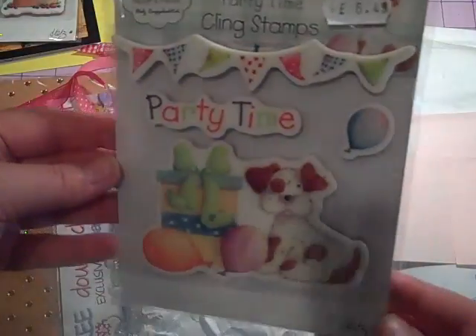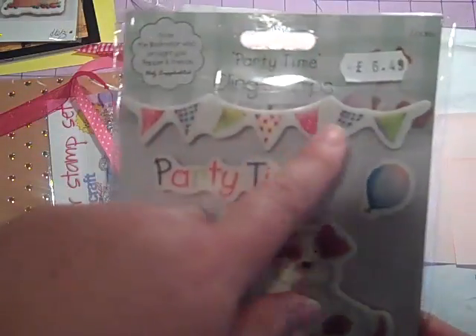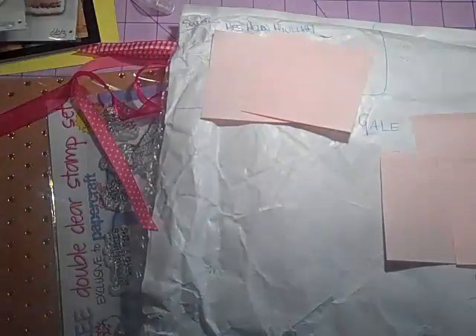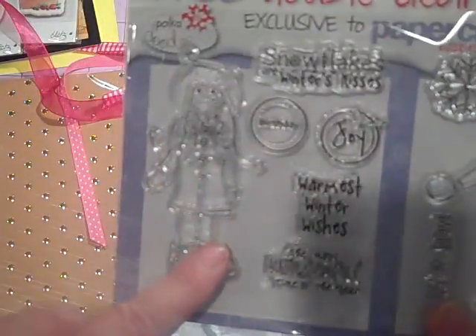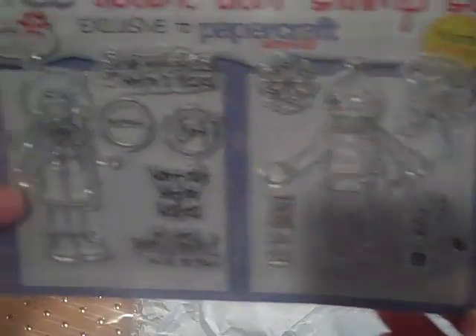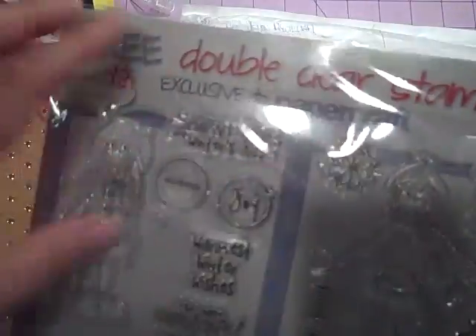There's more of these puppies! Look how cute — party time! And look at the cute little banner. These are adorable — I can't wait to color them. Oh wait, I see more stamps. Look how cute — perfect for winter coming. The little boy and the little girl. Those are adorable. I've seen Papercraft Magazine — that's the one I believe comes from the UK.